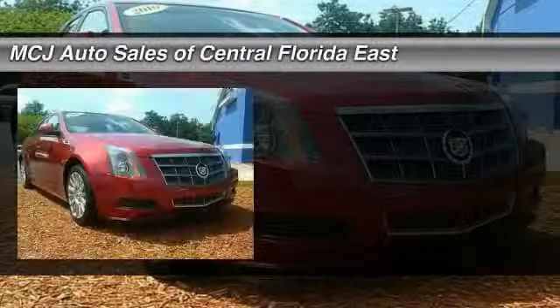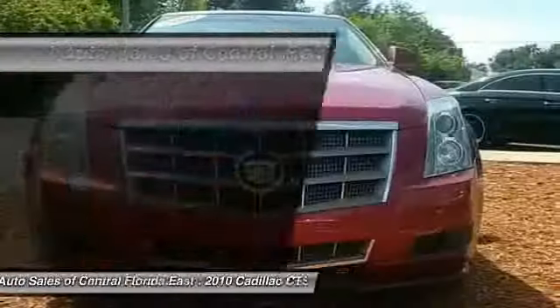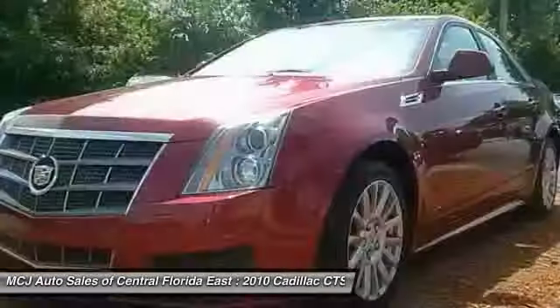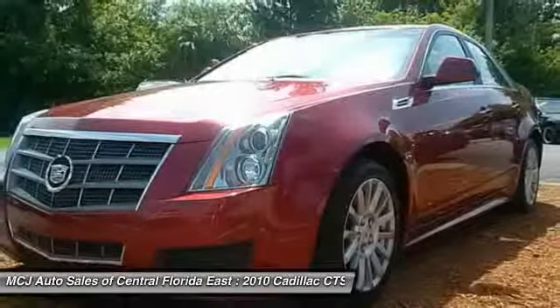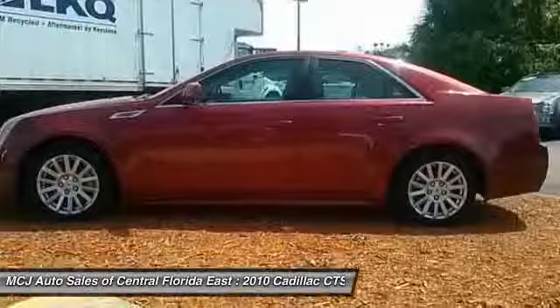The 2010 Cadillac CTS. The CTS is a well-sorted blend of all-American style and European-inspired tuning with a cutting-edge design. The luxury CTS blends elegant styling, performance, and exceptional fuel economy, and is priced below $25,000.